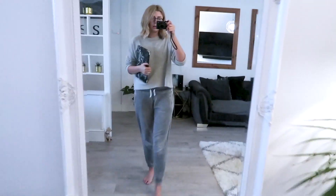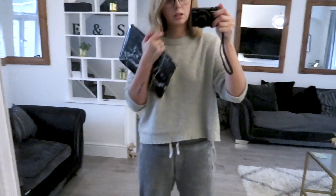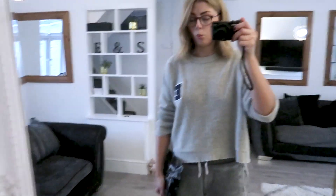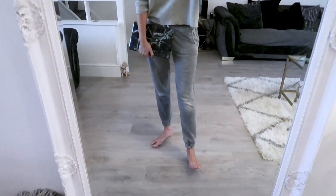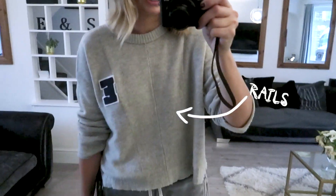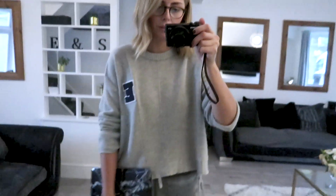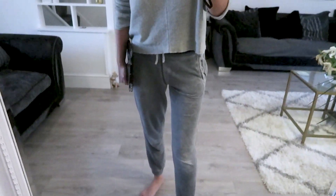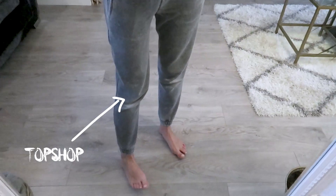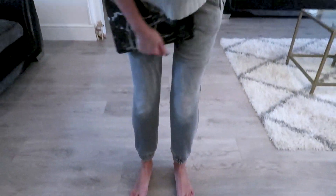It's Monday afternoon and I'm back home about to sit down and do some work. In my 'what I wore this week' videos I also show what I'm wearing when slobbing out at home. I have my 'E' varsity initial cashmere sweater from Rails — it's so soft, I've been wearing it non-stop for the last month. Underneath I have some really old Topshop distressed jogging bottoms, the knees are completely worn from kneeling on the floor when cleaning. I've also got my glasses on.